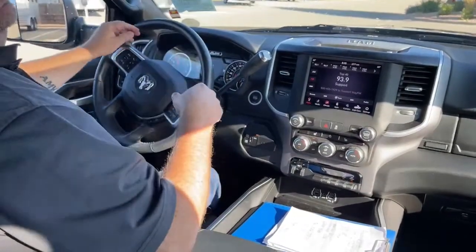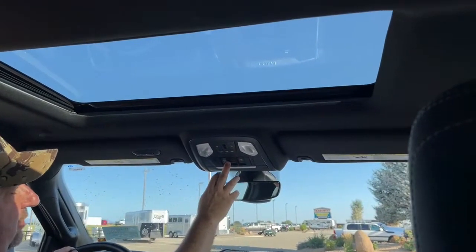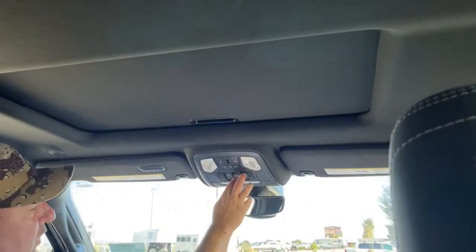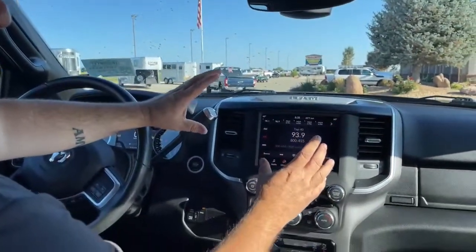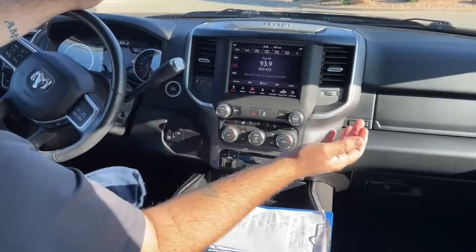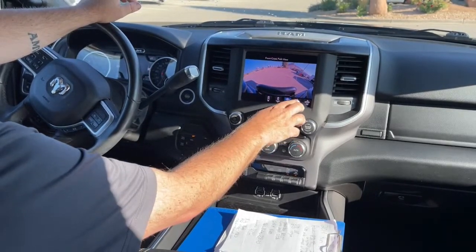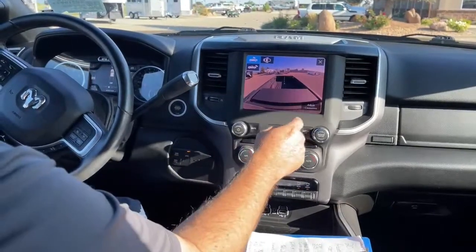This truck comes with a sunroof right here — we can open and shut it with this button, open it all the way or close it. There is also a rear window right behind us that we open and close right there. Looking at the infotainment screen, it's a medium size. There's the backup camera and a couple of different camera shots — there are cameras all over. We can see what's going on in front, on the sides, and there's one on top, so if we're hooking up a horse trailer or a camper, we can do that right there.